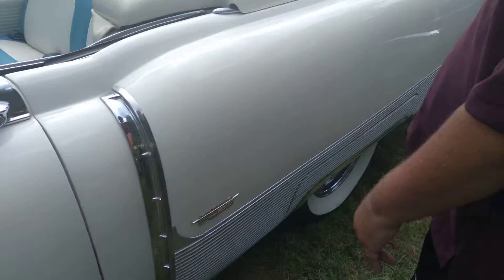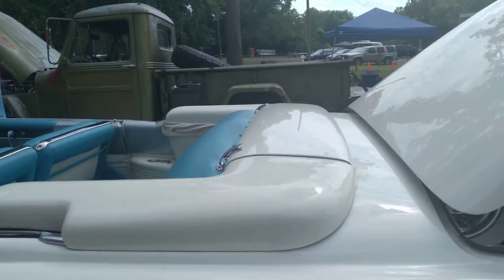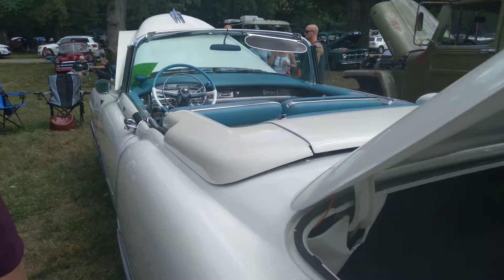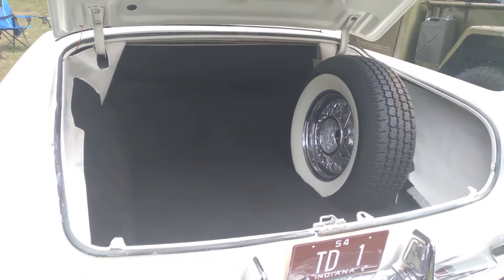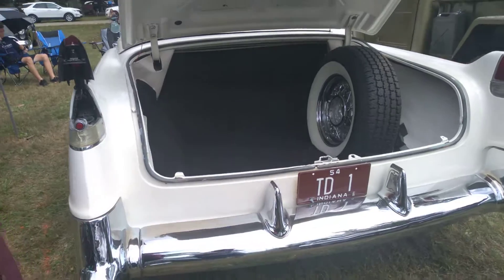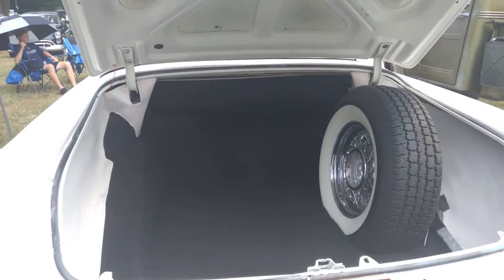Do you have any idea how much this thing weighs? Yeah, the curb weight is about 4,800 pounds. This thing is a tank — it has a lot of forward momentum. How many people can you fit in the back? Well, I guess it depends on the size — at my size, maybe one.